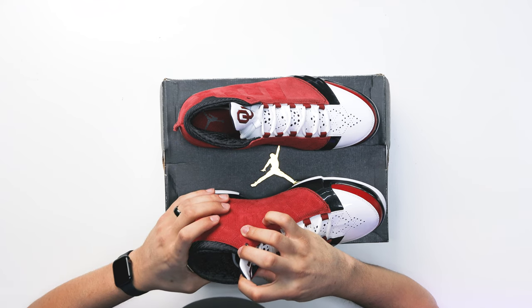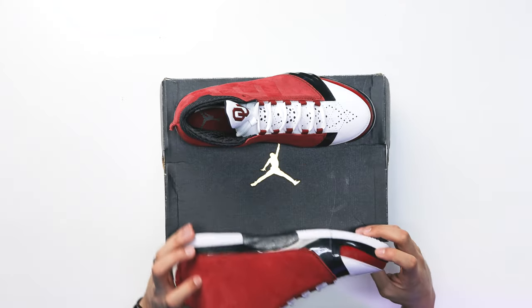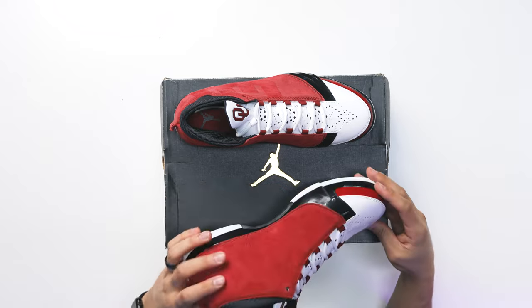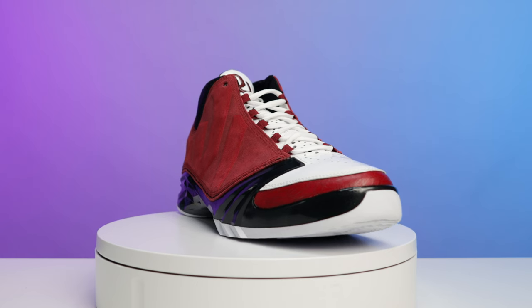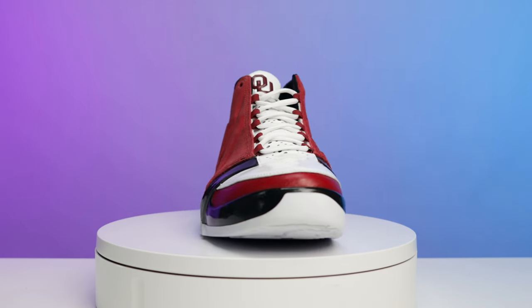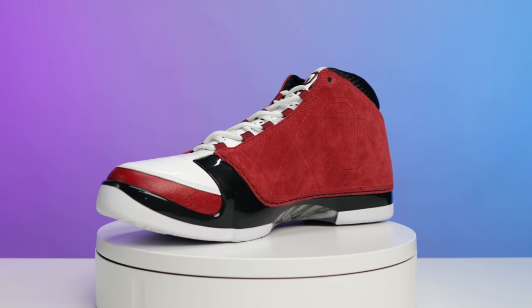Going to the sock liner, you've got that red Sooners color and then the black Jumpman on the heel of both the right and left foot. Because they did so much branding on this shoe — on the tongue, the inside, the outside, with all the school logos — I can understand why they threw the Jumpman on the sock liner, since that's basically the only place left on the shoe for it. I like how they really decked out the shoe with the school logo and school branding throughout.